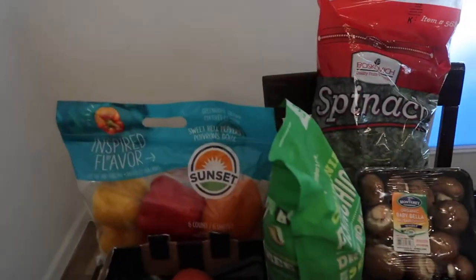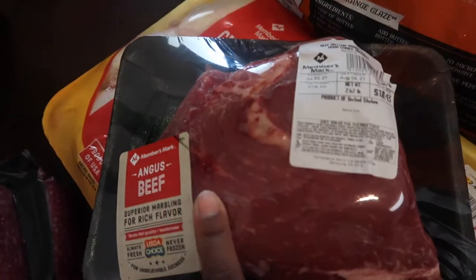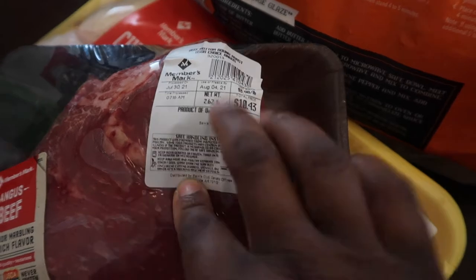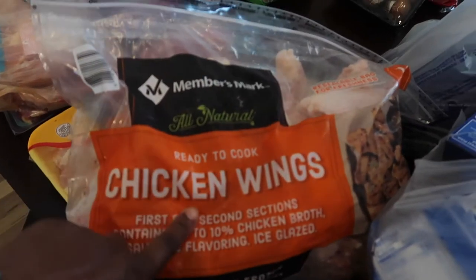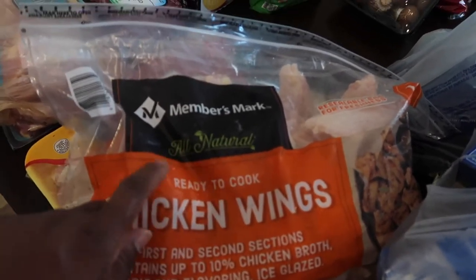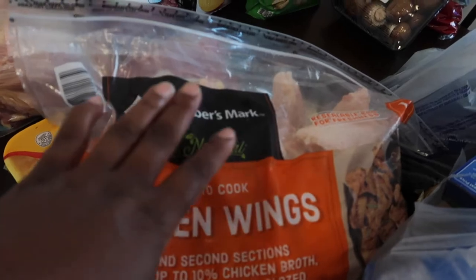From Sam's Club I bought a big pot roast at a pretty reasonable price, and I got some chicken wings. Fun fact: my Costco does not sell chicken wings, they only sell party wings. I also got some ready-to-cook chicken wings from Sam's Club, but you can buy the same thing from Costco at the exact same price.